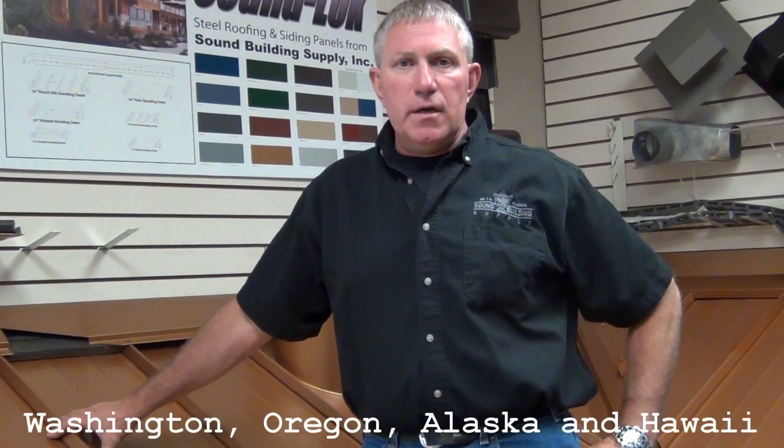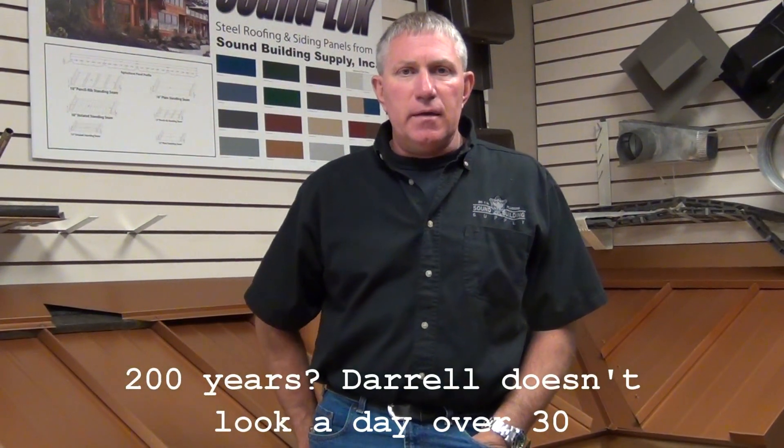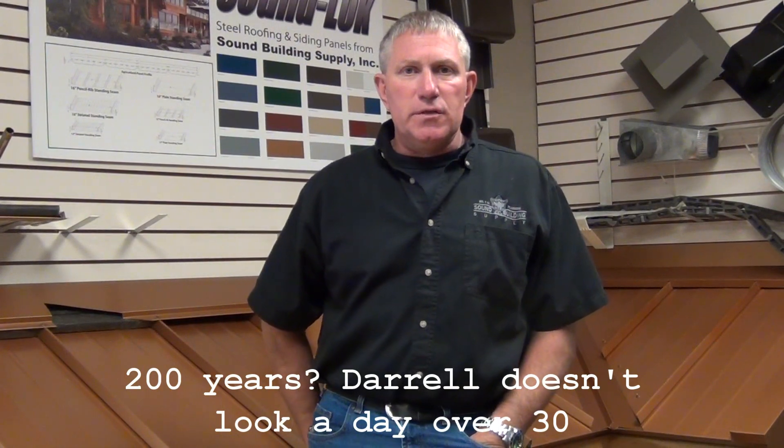Feel free to contact us here at Sound Building Supply — we are able to put you in touch with a roofing contractor and a roofing distributor to service all of your needs. Sound Building Supply services Washington, Oregon, and the Alaska markets. So if you have any questions, please contact us. At Sound Building Supply we have over 200 years of combined experience in our sales staff, so please feel free to give us a call — I'm sure we can answer any construction question you may have.